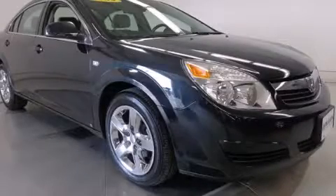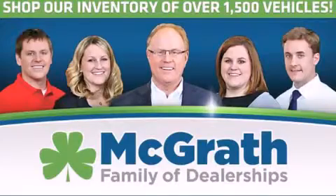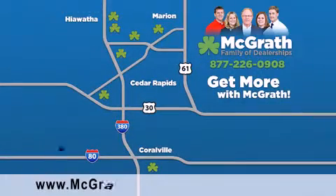Please call us today for more information on this great vehicle. Thank you for viewing this video brought to you by the McGrath family of dealerships.